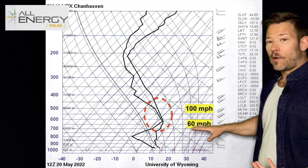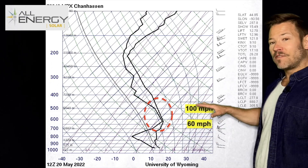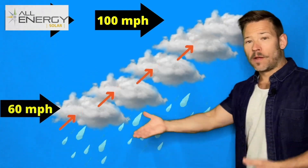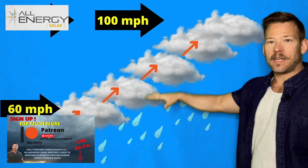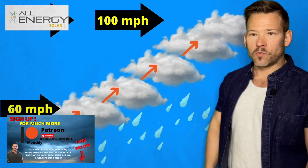From the weather balloon data this morning, winds were at 60 miles an hour at 10,000 feet, then 100 miles an hour 7,000 feet higher at 17,000 feet. As these clouds formed, they were pushed outward and upward because wind speeds increased from 10,000 to 17,000 feet. That's how you get those long-shaped showers we had on radar this morning.